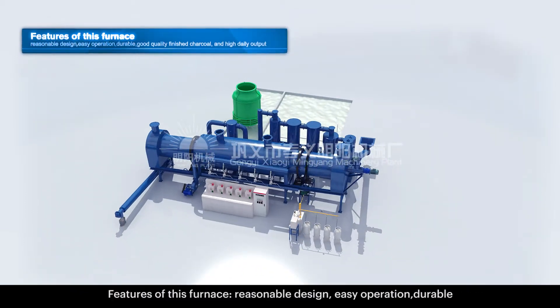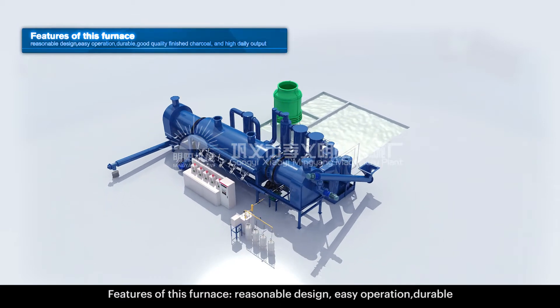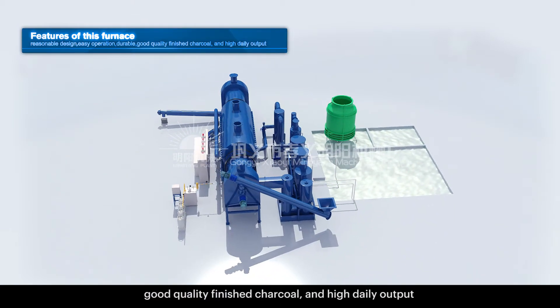Features of this furnace: reasonable design, easy operation, durable, good quality finished charcoal, and high daily output.